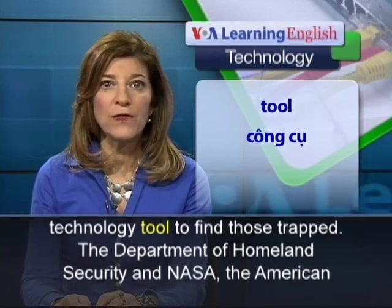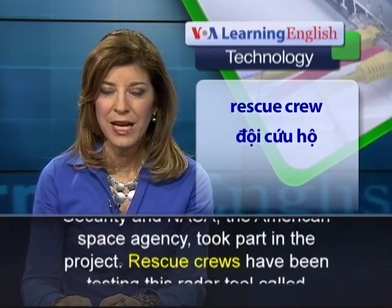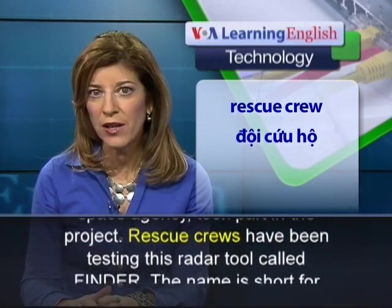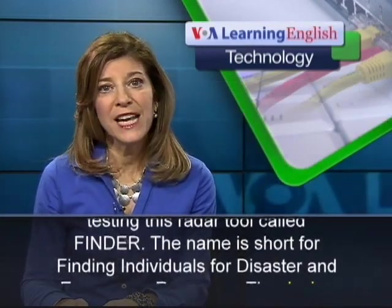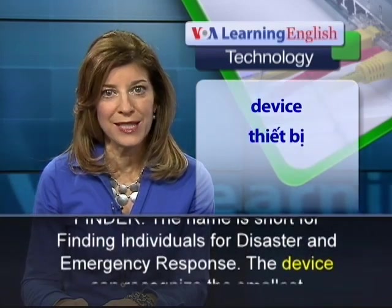The Department of Homeland Security and NASA, the American Space Agency, took part in the project. Rescue crews have been testing this radar tool called FINDER. The name is short for Finding Individuals for Disaster and Emergency Response.